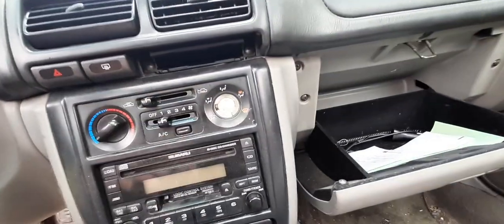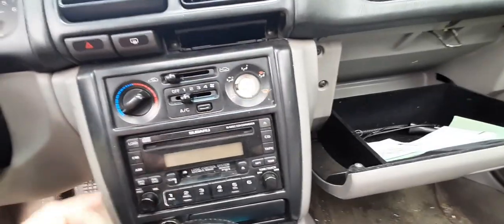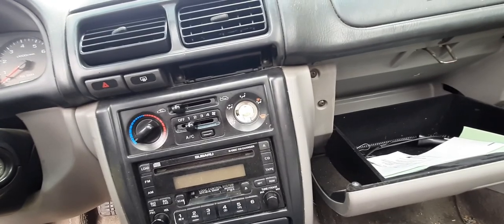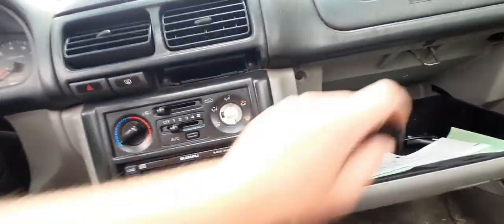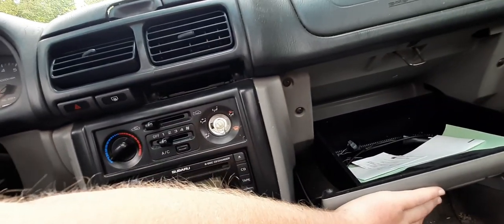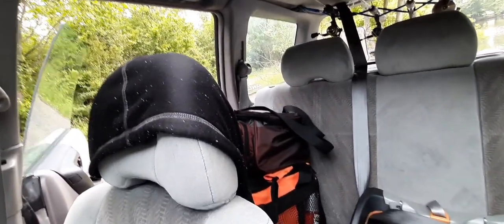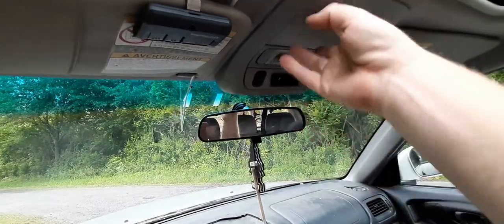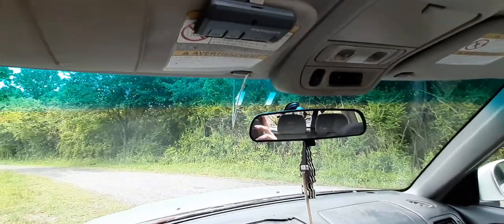I took the HVAC knob off because I only want the airflow on defrost or face, and people mess it up. The only way to change it now is to pull it with pliers, so I've got it on face for summertime blowing cold air on me, and in wintertime I put it back on defrost. People would move it and it'd start blowing out all the vents, not doing its job. Taking that knob off solves the problem. I've got sunglass holders right here — nasty, but this thing actually doesn't stink; it smells good.